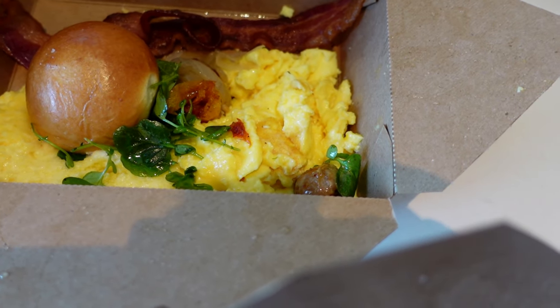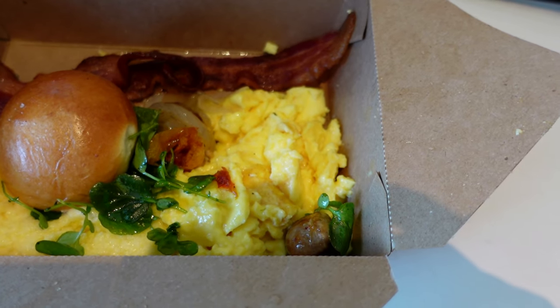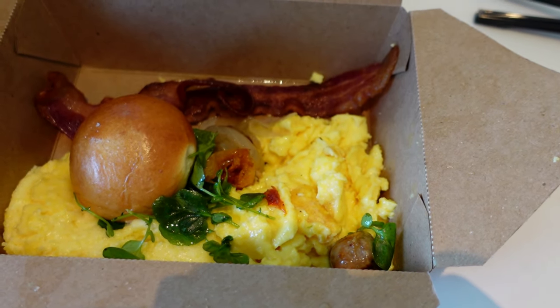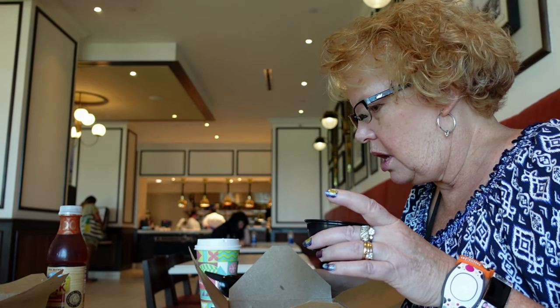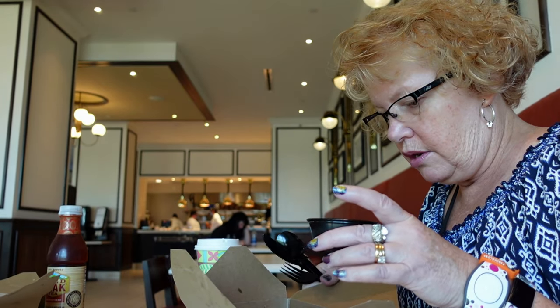Joe got what looks like a modified omelette of some sort, and bacon, and I think that's maybe a brioche. I'm going to try this — I think it's like a mascarpone cheese. Oh, it's got like a lemony taste. That is really good. That is very good.